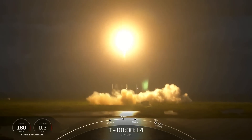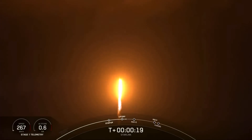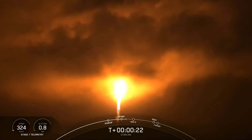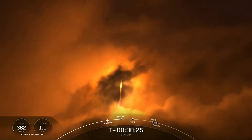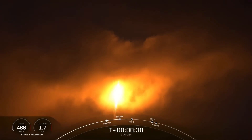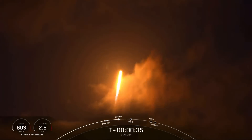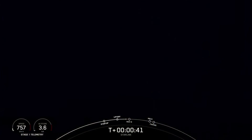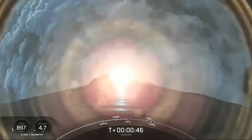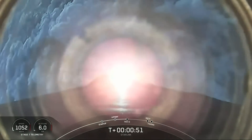Pitching downrange. Stage 1 chamber pressures are nominal. And with that successful liftoff of our Starlink satellites on our Falcon 9 vehicle, power, energy, telemetry nominal, from Space Launch Complex 40, lifting off at 7:32 p.m. Eastern Time.